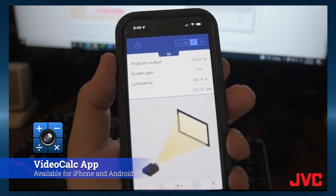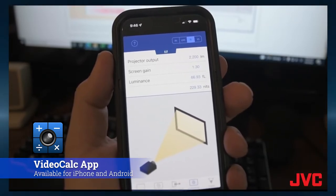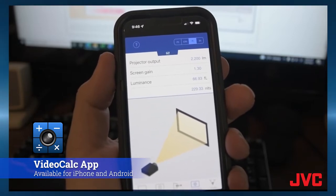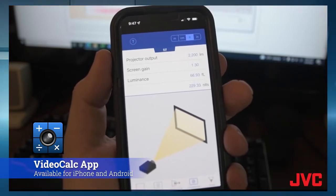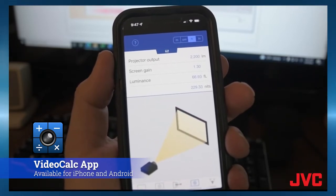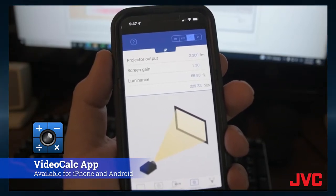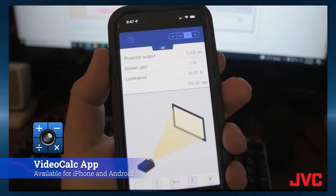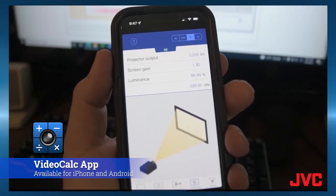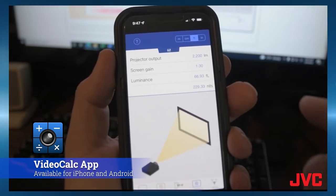Now let's look at luminance — this is cool. We have a 2,200-lumen projector, and we can choose a 1.3 screen gain, which gives us a luminance value in foot-lamberts. In this case it's 66.93 foot-lamberts. To put that in perspective: with 1080p SDR content in a completely dark room, you'd only need 14 to 16; with 4K HDR you'd want about 30; and for a big TV experience with some lights on watching a football game, you'd want over 50. So we're fine in all of those scenarios.